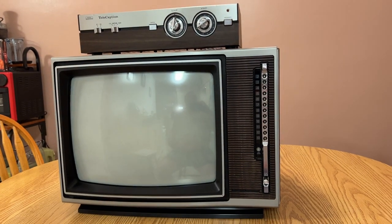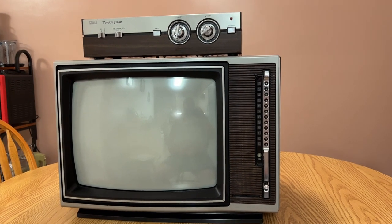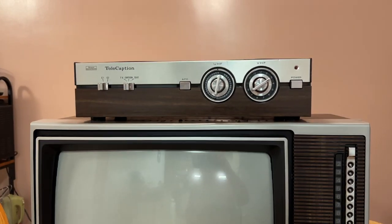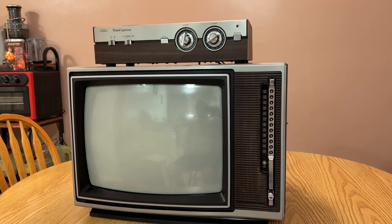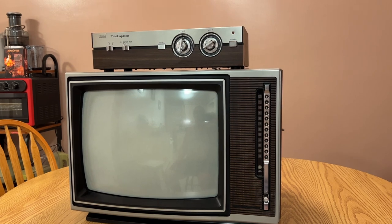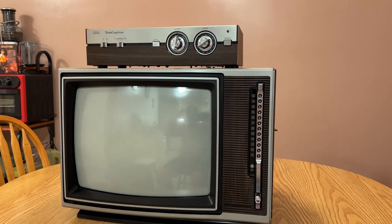That's one reason why I'm doing this video — because who out there is going to have the period-correct matching television to go with the Sears closed caption decoder? They call it the Telecaption. Just a quick synopsis of the TV itself: this was a curbside find from about 13 years ago.